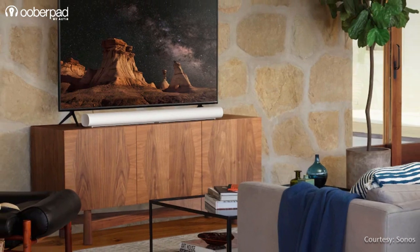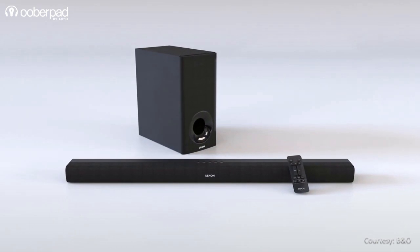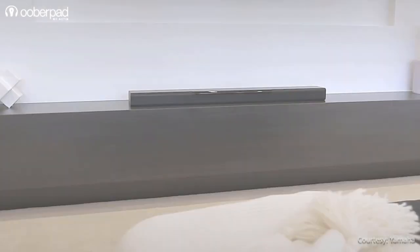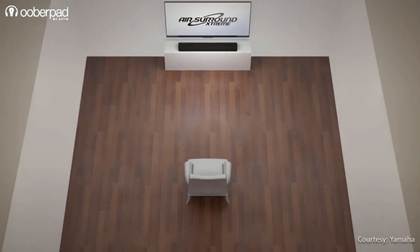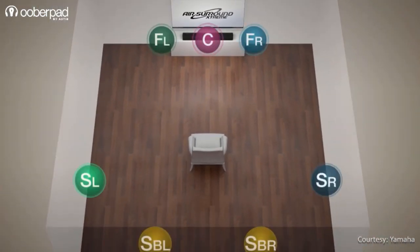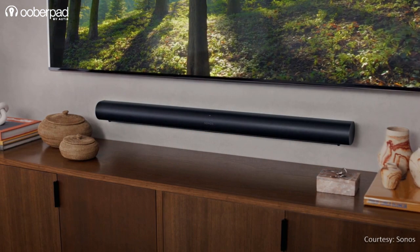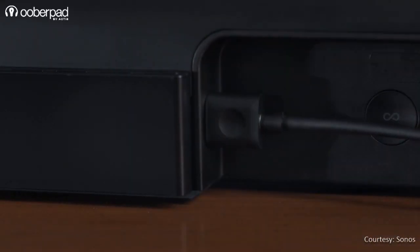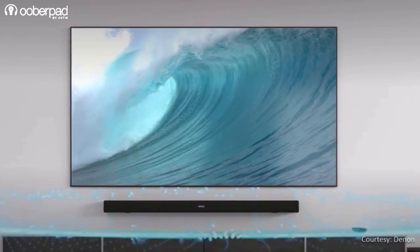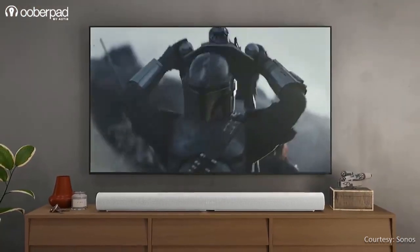Here are some things to remember before you opt for sound bars with virtual surround sound. While sound bars will come close, they will never be able to create the immersiveness of a multi-channel speaker system. Always opt for premium sound bars from brands that understand how surround sound technology works, as premium brands will bring in their proprietary technologies to work in tandem with Atmos and DTS-X. Ensure that your content has the required surround encoding, and use HDMI with eARC to ensure this works properly. Finally, the effectiveness of virtual surround sound depends largely on the shape and acoustics of your room.